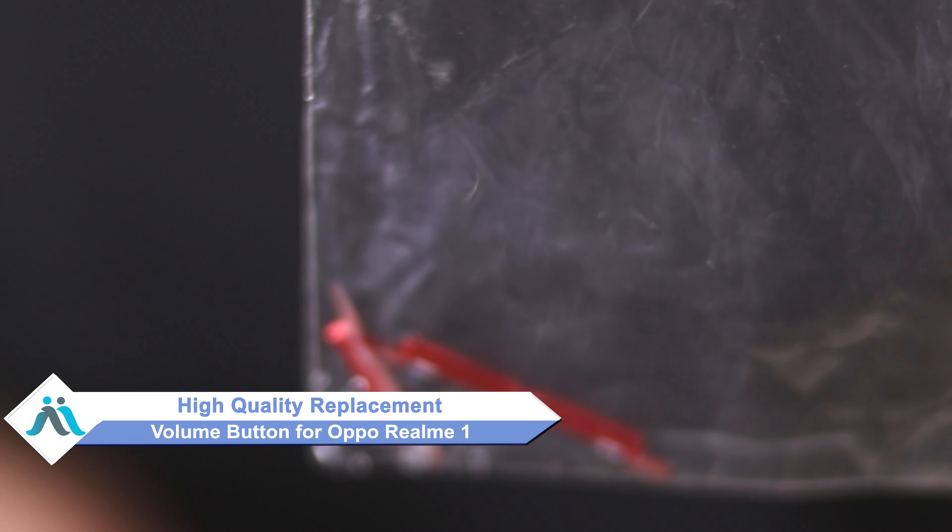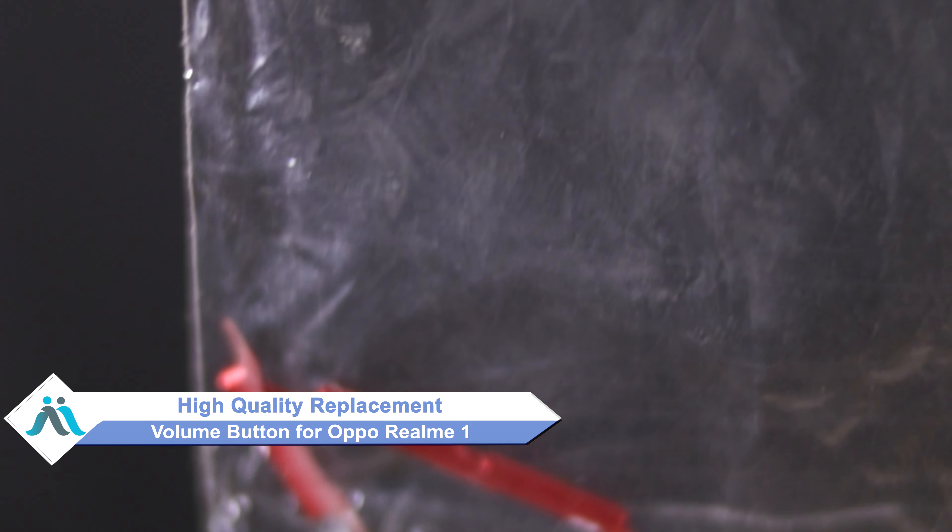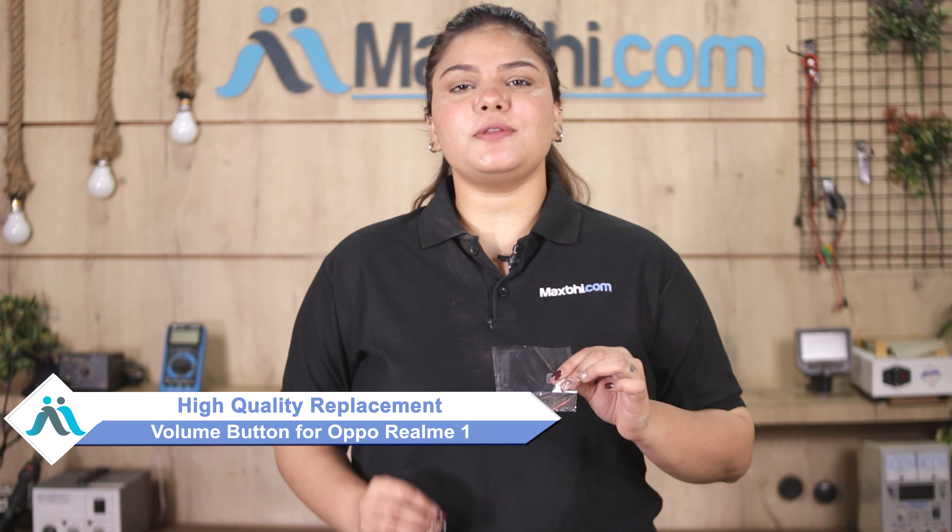Don't worry — you can now buy a high-quality replacement volume button for your original Oppo Realme 1 at a very affordable price from MaxBee.com, and can fix your phone yourself at home or get it repaired by any professional very easily.